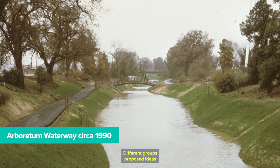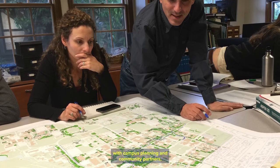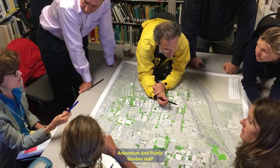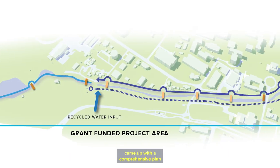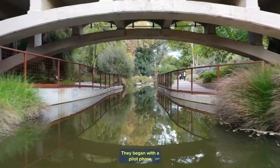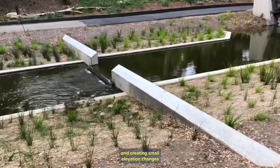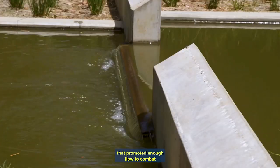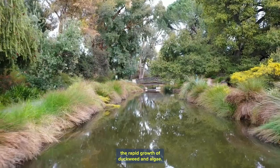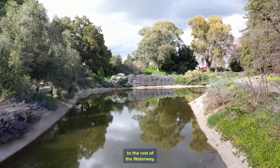Different groups proposed ideas over many decades. Finally, after extensive evaluation with campus planning and community partners, Arboretum and Public Garden staff came up with a comprehensive plan to renovate the entire waterway. They began with a pilot phase solely on the waterway's east end, introducing weirs and creating small elevation changes that promoted enough flow to combat the rapid growth of duckweed and algae. Based on the success of the first phase, they're continuing the journey to the rest of the waterway.